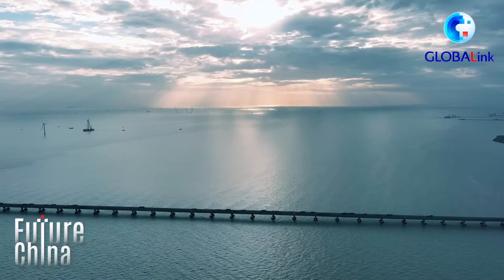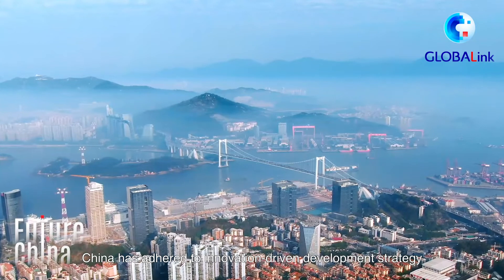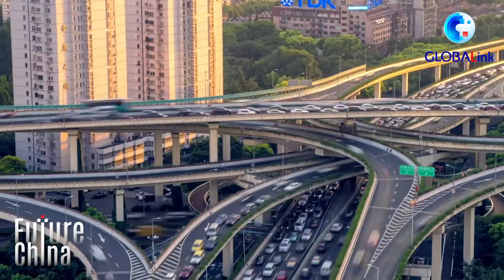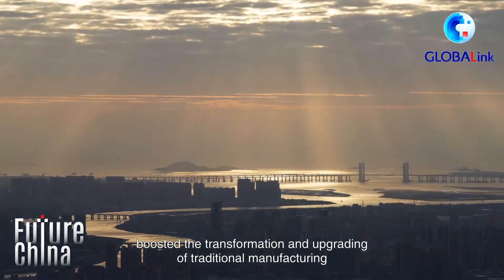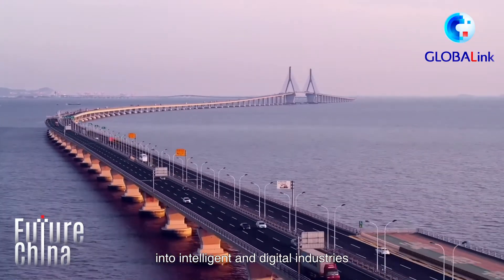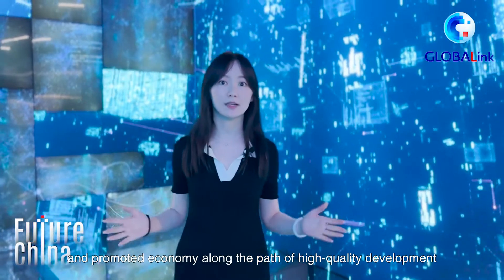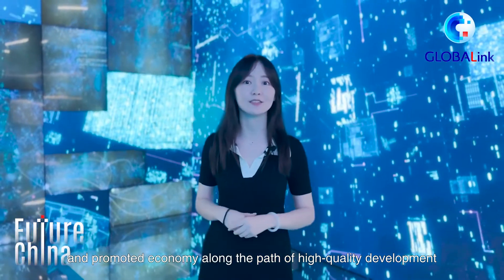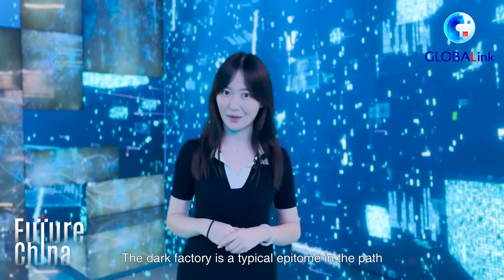Over the past decade, China has adhered to an innovation-driven development strategy, boosted the transformation and upgrading of traditional manufacturing into intelligent and digital industries, and promoted the economy along the path of high-quality development. The dark factory is a typical epitome of this progress.